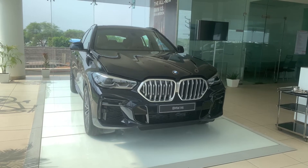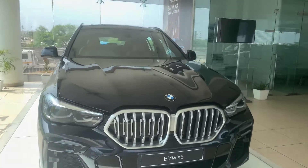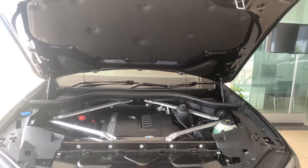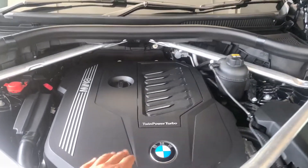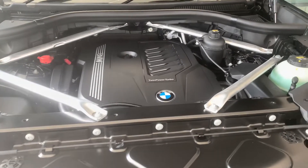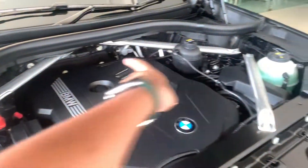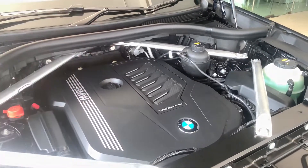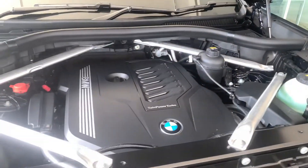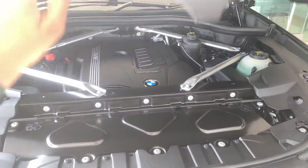Let's begin with the vlog of the BMW X6. Here's the key of the car which gets the M colors on it — it's quite a normal key. First I want to show the beautiful engine bay. It gets insulation and this is the BMW twin-power turbo 3-liter 6-cylinder petrol engine which produces 355 horsepower and 450 Newton meters of torque. It's positioned a bit back towards the cabin for optimum weight distribution, and this engine takes the car from 0 to 100 in just 5.5 seconds with a top speed of 250 kilometers per hour.